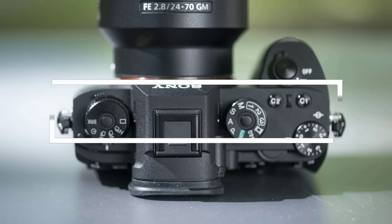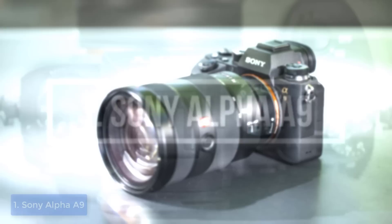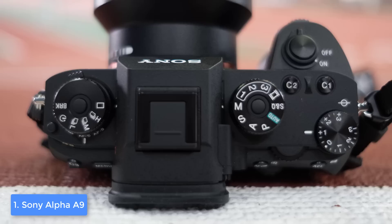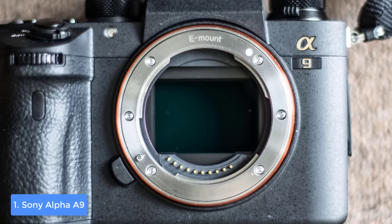Finally, at number 1 we have the Sony Alpha A9. The Sony A9 isn't the most affordable camera on the market, but if we take into consideration that it is full-frame mirrorless and integrates a full-frame stacked CMOS sensor, then the price is fairly reasonable. From a design perspective, this camera features a robust magnesium alloy body that is resistant to dust and moisture, equipping you with endless shooting possibilities regardless of the weather conditions.